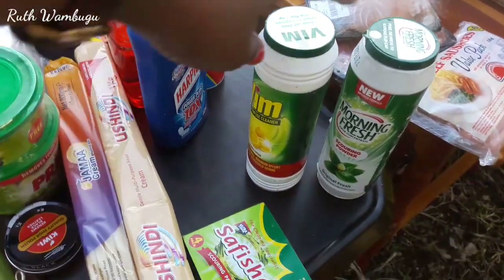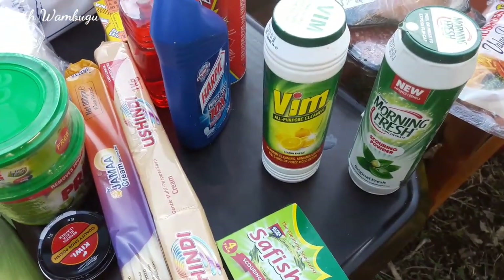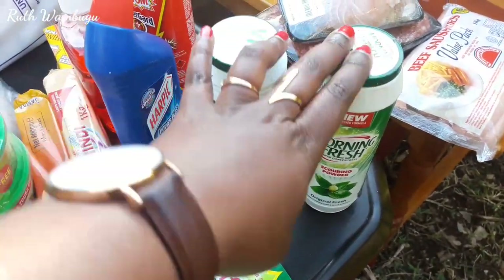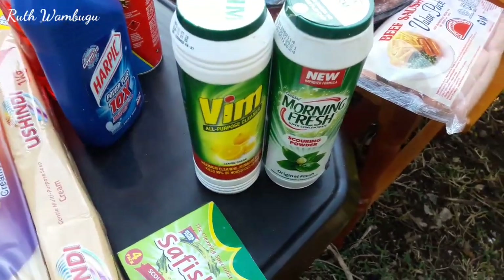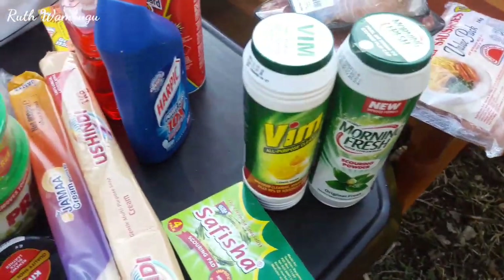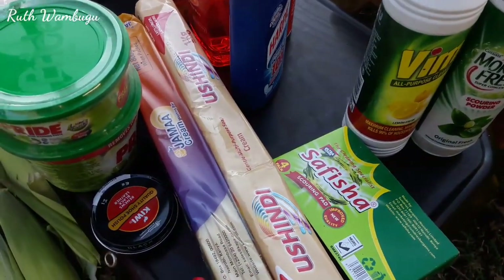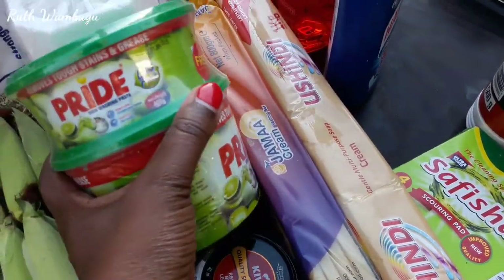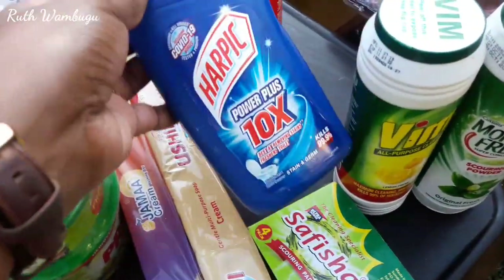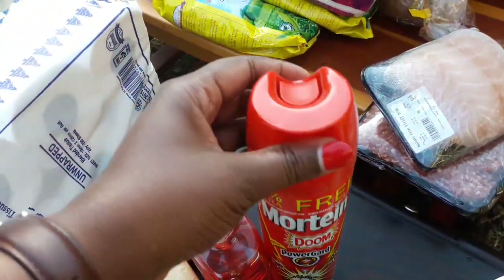Moving on, let me show you basic supplies for the kitchen and bathroom. I have Morning Fresh scouring powder, I also got VIM all-purpose cleaner, I have Safisia scouring pads, I have Ushindi bath soap, and I have JAMA cream soap. I also have a pack of Kiwi for polishing shoes, I got Pride dish washing soap, I have Harpic the blue one, and I got Mortein Power Guard Doom.